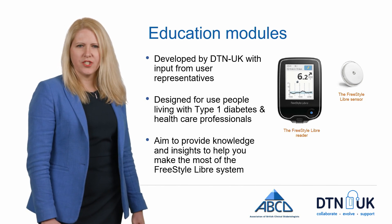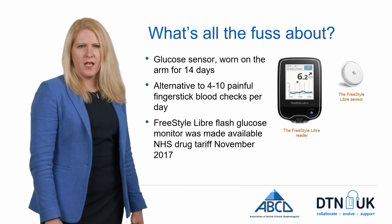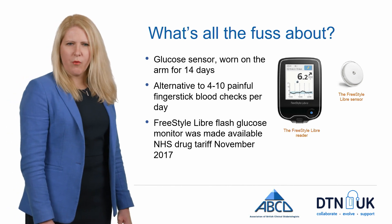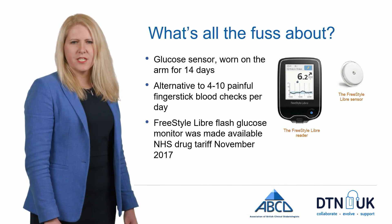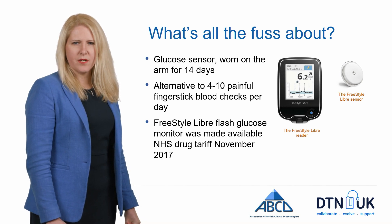Ultimately, we want to provide you with the knowledge and insight you need to make the most of this device. The Freestyle Libre is a disc that's worn on the arm for 14 days and it replaces the 4 to 10 painful finger stick blood tests that people with type 1 diabetes are expected to do on a daily basis.